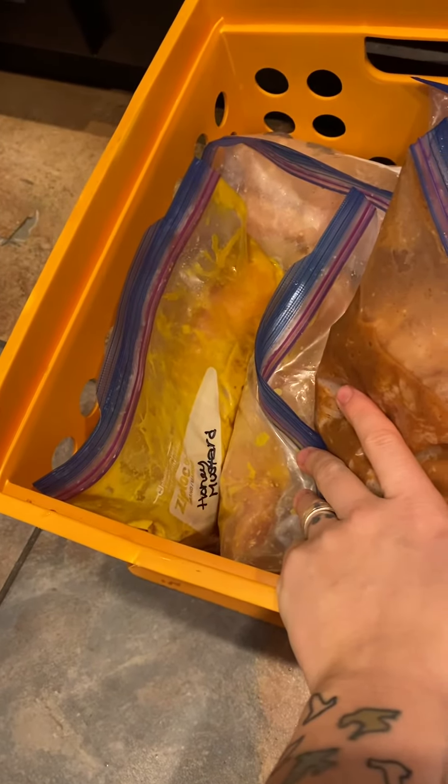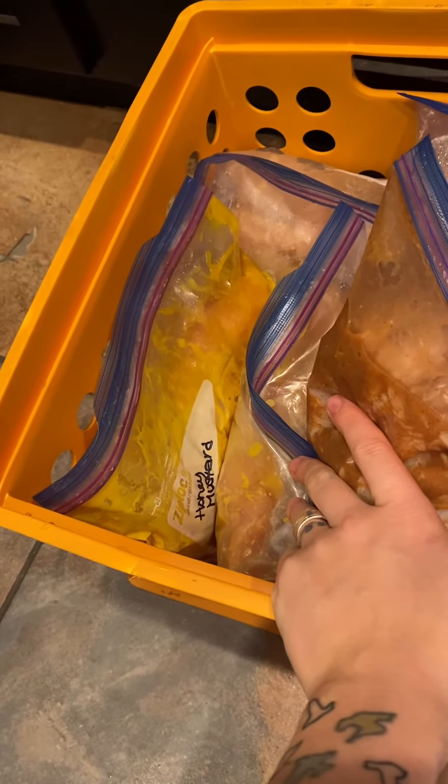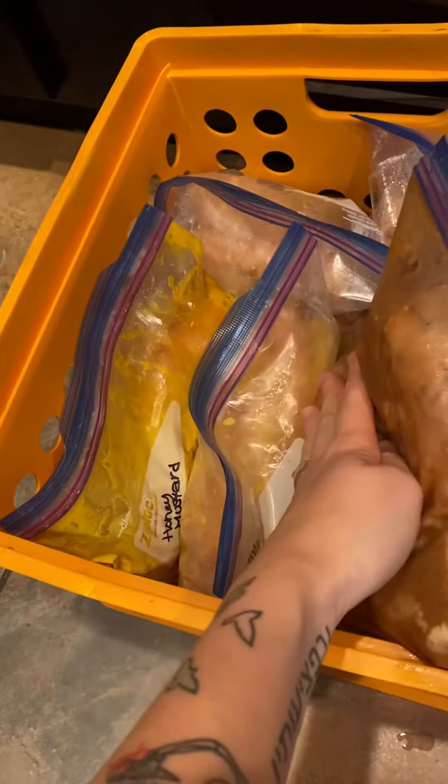Here I have honey mustard — literally just unfiltered honey with some mustard, some salt, and I think I added a little extra garlic. I have two bags of those.